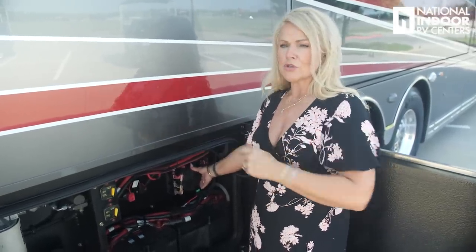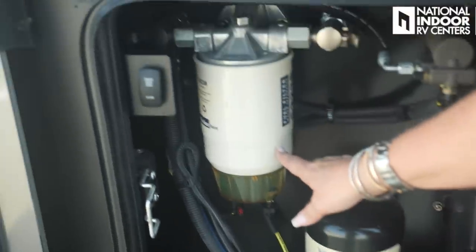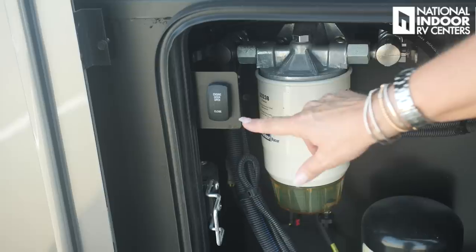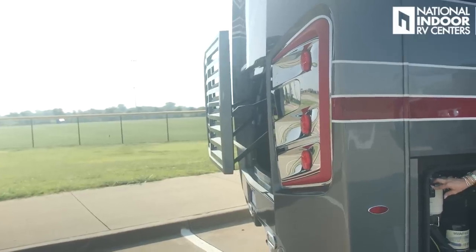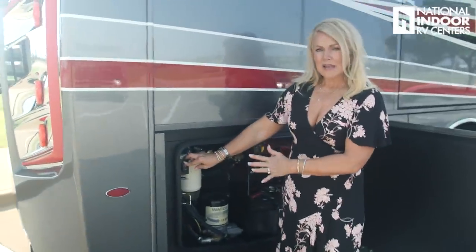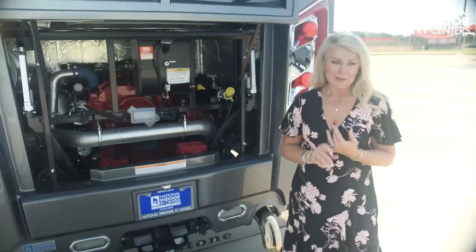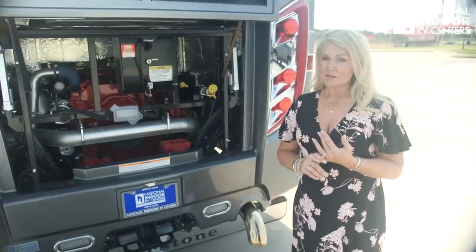Here is the power management center for the back half of the coach — fuses are right behind a little cap here. We have the air dryer and fuel filter water separator for the engine. There's also an electric button for the engine door — just push it and the engine door opens. The Cornerstone sits on the Spartan K3 chassis with 605 horsepower and 1,950 foot-pounds of torque, giving you a 20,000-pound towing capacity.